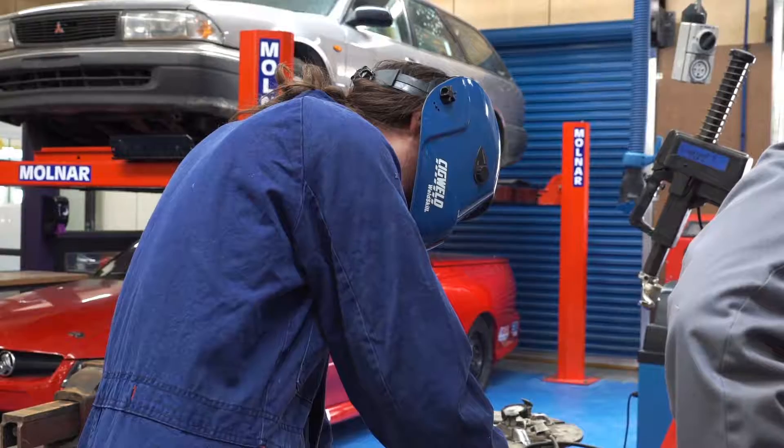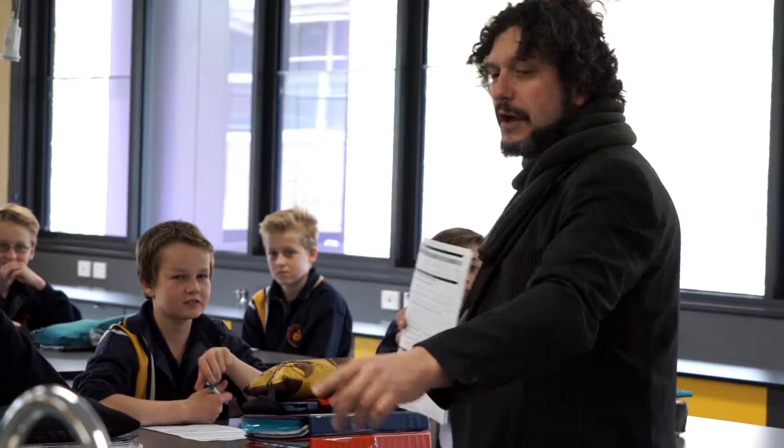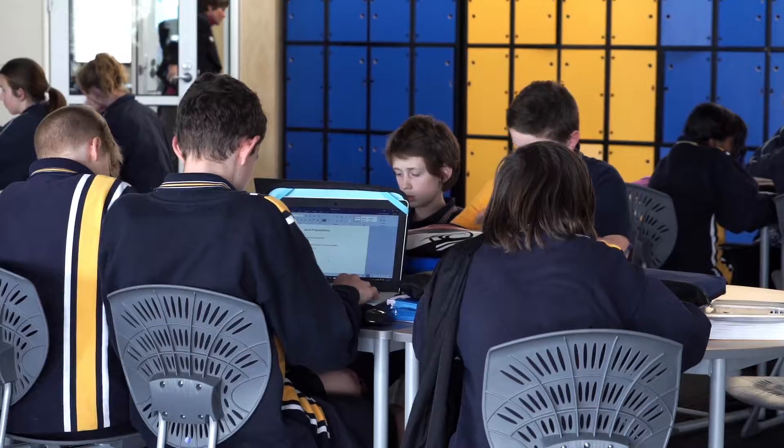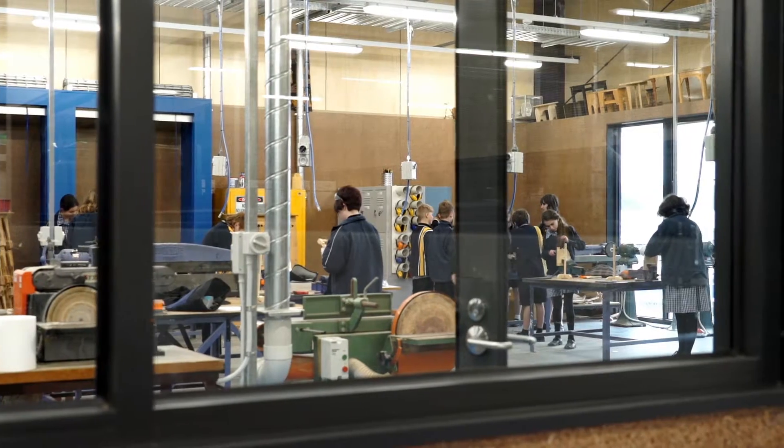The engineering precinct allows us to put physics, chemistry, automotive, engineering, and woodwork alongside maths, English, and humanities, and allows us to look at curriculum not just as a topic or a subject in a block, but how each of the different aspects integrate and influence each other.